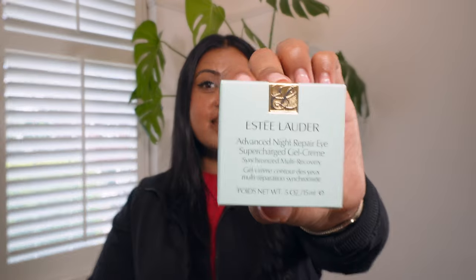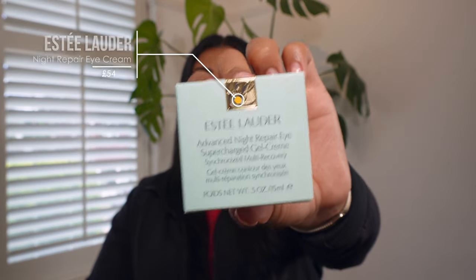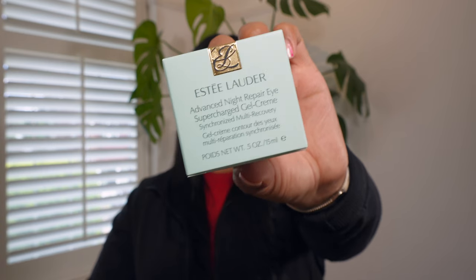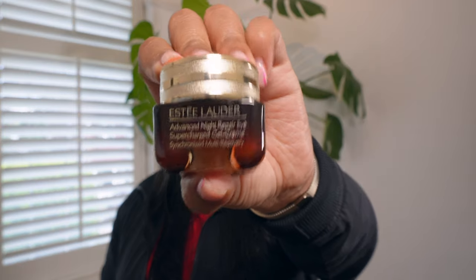The next product is the Estée Lauder Advanced Night Repair Supercharged Gel Eye Cream — also a full-size product with a retail value of £54. And if I haven't already mentioned, this box comes with 11 full-size products, which is unheard of. For 50 pounds — basically the price of one and a half of these products — you're getting all 11. That's like buy one, get 10 free almost. Crazy value.